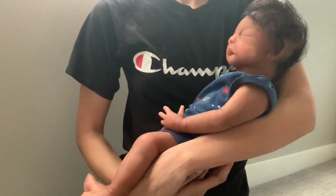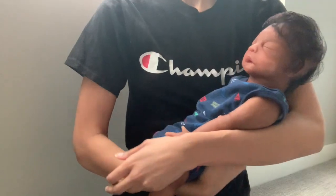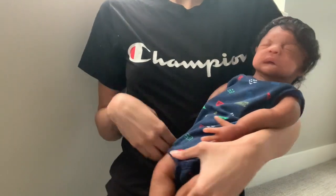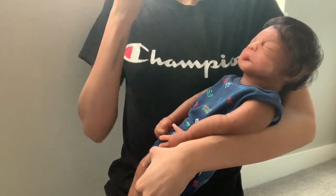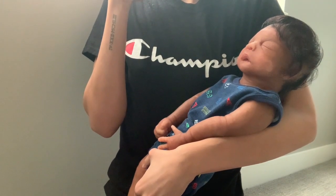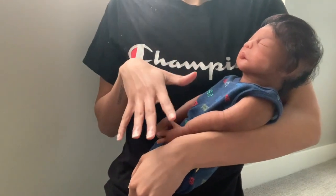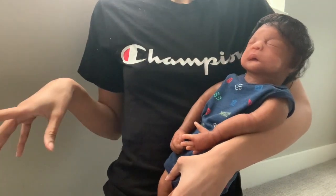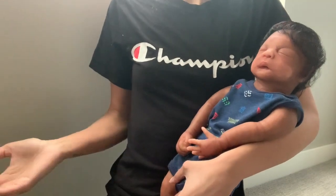Hey guys, it's me Marie and I'm back with another video. Today is Friday April 28th, it's gonna be 6:50 PM and I have baby seven here. I thought it would be fun to show you guys all the babies I have here. I do still have other babies — three for sale not in this video and five personal babies also not in this video. These are just the babies I have here currently. I'm going to show them in order, telling you guys the sculpt or kit name as well as the names I gave them.